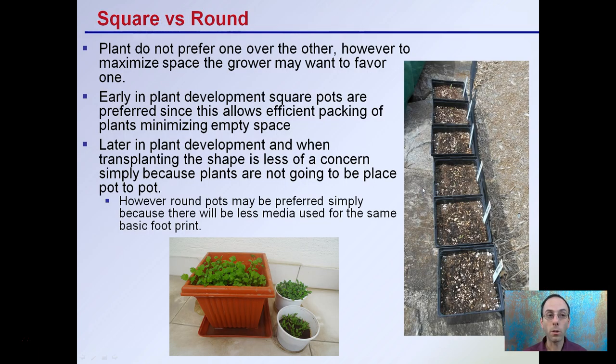Then we get into the debate of round versus square pots. Keep in mind that plants do not prefer one over the other; however, to maximize space the grower may want to favor one versus the other. Early in plant development, square pots are preferred since they allow efficient packing of plants and minimize empty space. Lining all these pots together allows for efficient use of space and helps maintain a slightly higher moisture level.